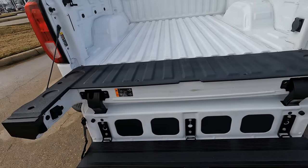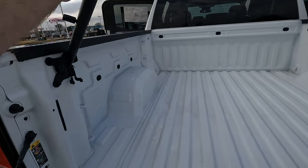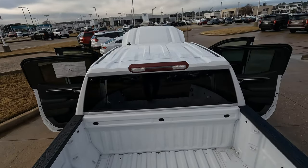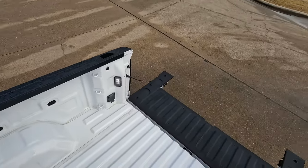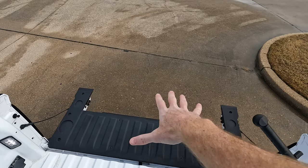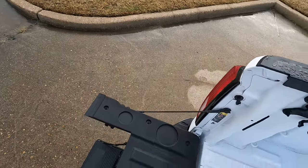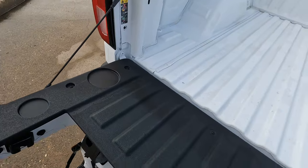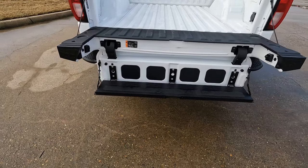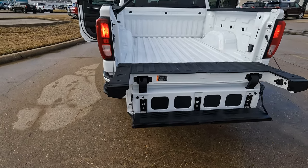And obviously the easiest way to get in and out — let's see if I can do this one-handed — just hop right into the bed. It's a lot easier than the F-150, with that much smaller step that's basically located from inside the tailgate that you pull out and put in place. You've got a lot more space here; two people could hop up at once.